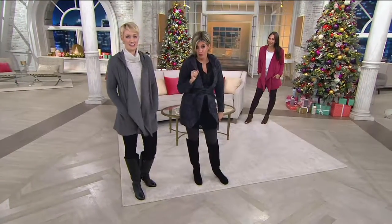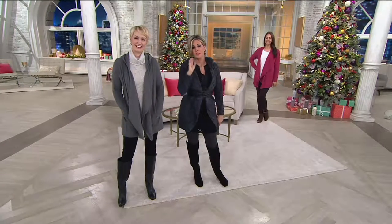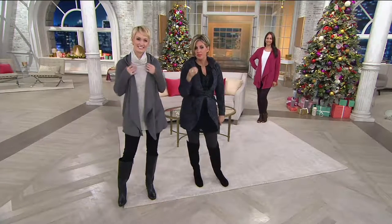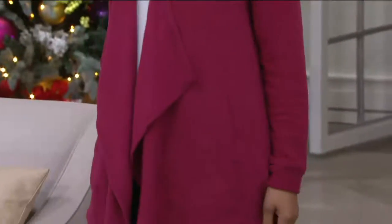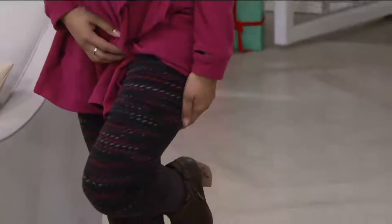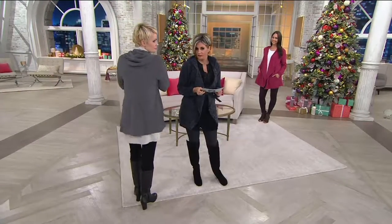Deanna also got three pairs of the leggings that are made out of the very same warm, cozy, cuddly stretch fleece — not bulky, not heavy, micro-fine, awesome, lightweight. The leggings come in colors and prints that match this cardigan, but also some that aren't in the cardigan, and they're a fan favorite on the day.